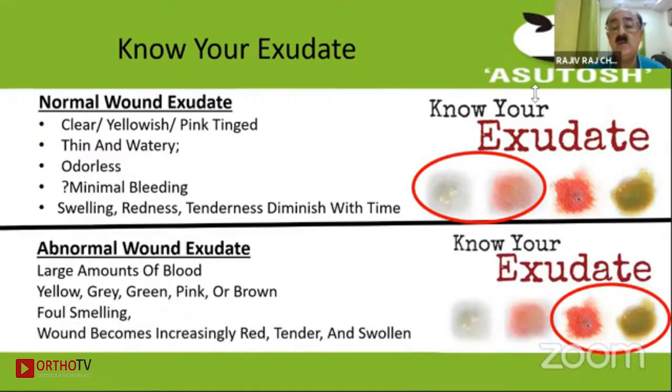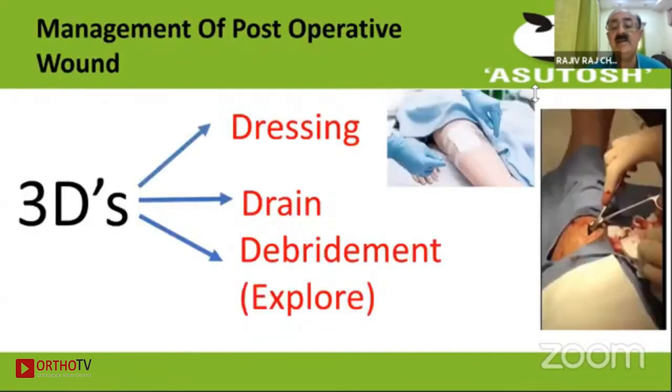An abnormal wound exudate would have yellow, green, pink, or brown color. There would be more blood, it would be foul smelling, and the wound becomes increasingly red and tender.